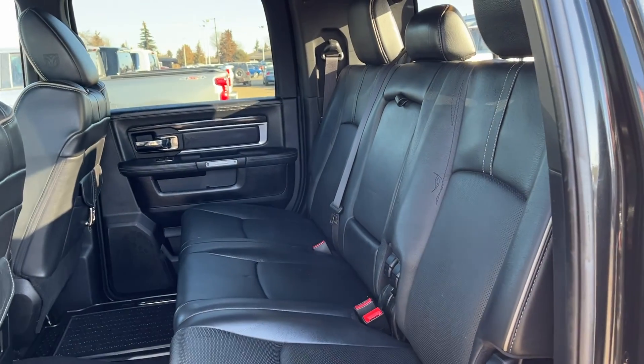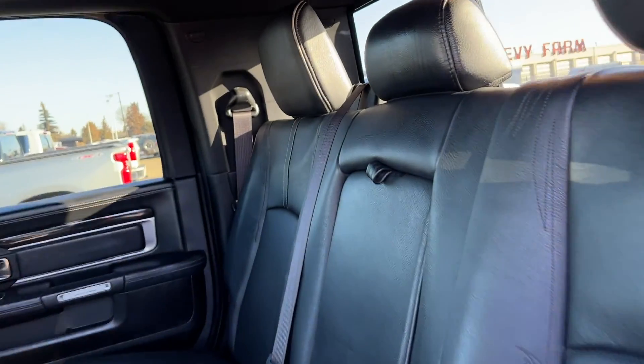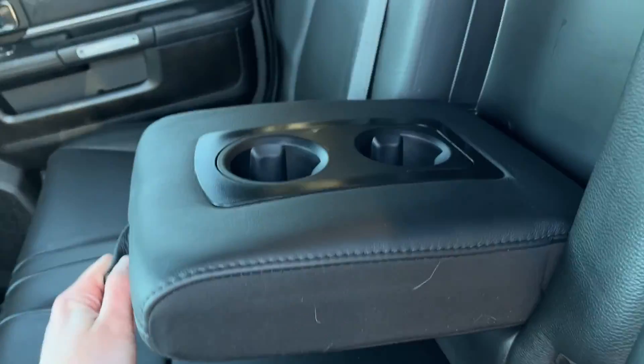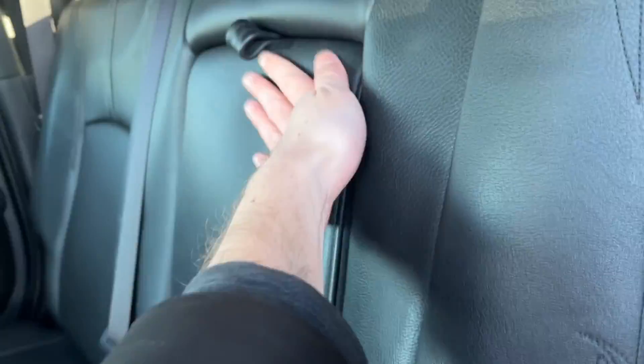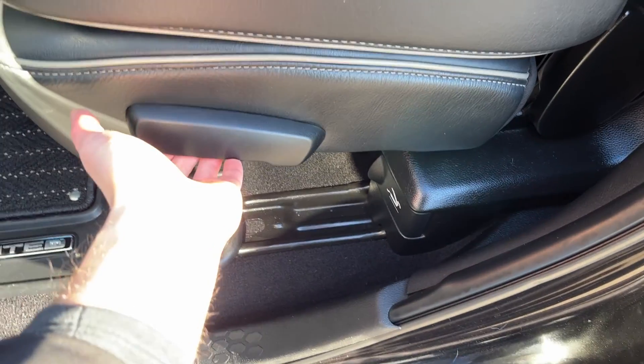The rear seat is a 60/40 folding split finished in black leather. In the center of the three seats we have our foldable cup holders. On the back of either side we can fold these seats down. We also have additional fold functions on the side as well as storage behind these seats.